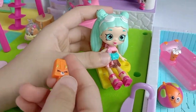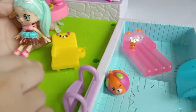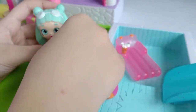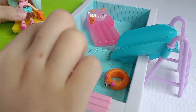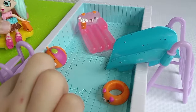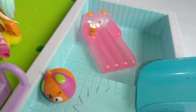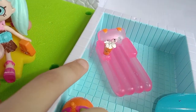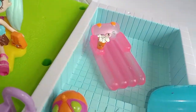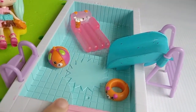And we have here the Popsicle. A chair. A floatie. A ball. A small slide. And a shake and another floatie. And finally, the last, a pool.